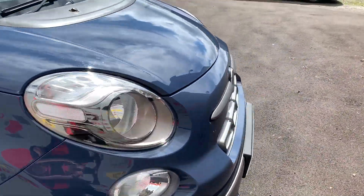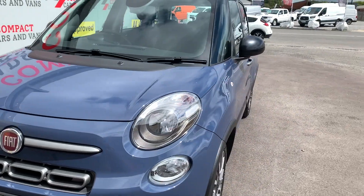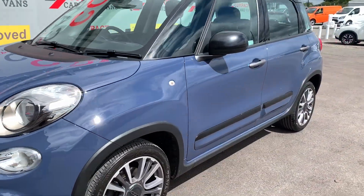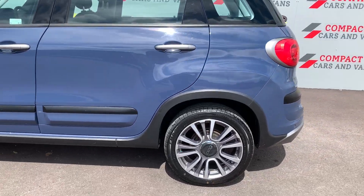If you feel this or any of the vehicles we have for sale suit your needs, please call in or call us on 01656 767606 and our friendly sales staff will be more than happy to help you. Thank you for watching and goodbye.